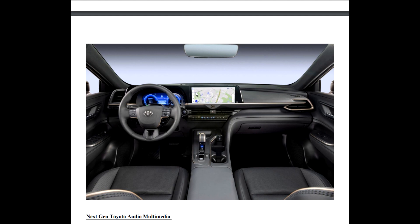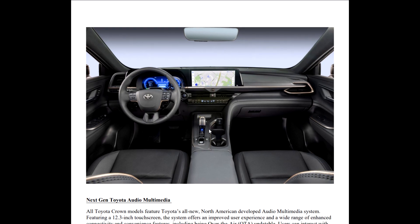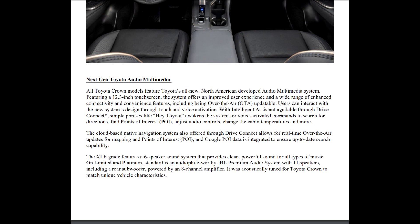There it is, guys — the full map on the 12.3-inch screen in the Crown. That screen with all the AC controls down below — no complaining, it's not allowed anymore. I can see programmable seats over here. The new multimedia 12.3-inch screen offers improved user experience, including being over-the-air updatable. As updates are needed, you don't need to bring it to the dealership for most of them — you can get them over the air, though not 100% of updates.